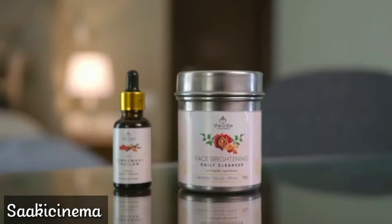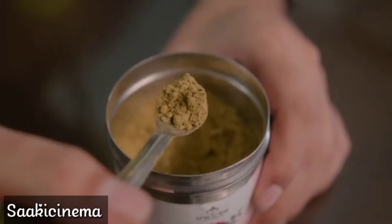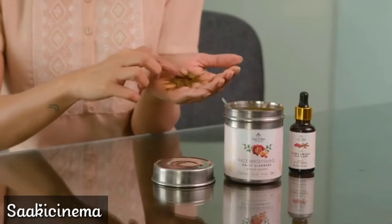Hey guys, so today I thought I'd share with you my simple 3-step night skincare routine on days that I want to keep it hassle-free. These are my go-to products. The first step in my routine — I think most of you all know this — is my most favorite face brightening cleanser from Tribe Concepts. This cleanser is also a mask and a scrub, and it really keeps my skin clean and fresh.